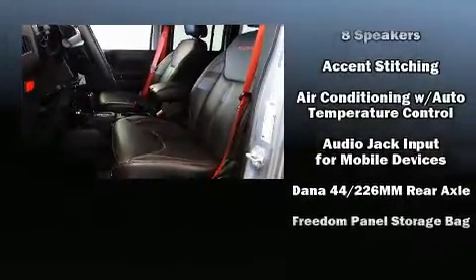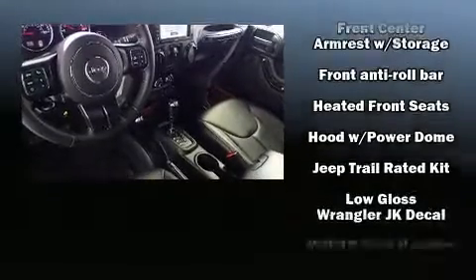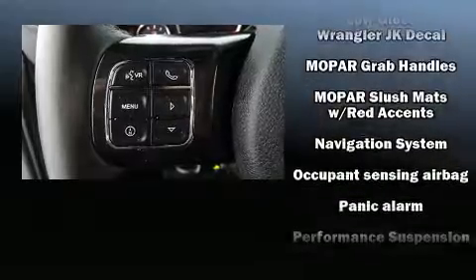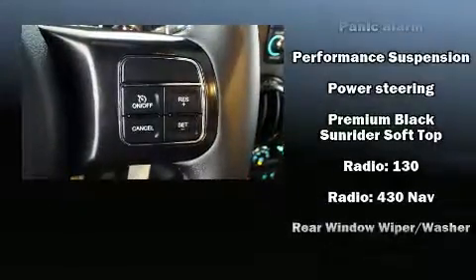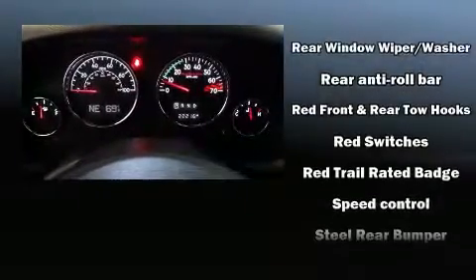Jeep also prioritized safety and security with features such as dual front impact airbags with occupant sensing, integrated rollover protection, traction control, a security system, and four-wheel disc brakes with ABS. Brake assist technology provides extra pressure when applying the brakes.